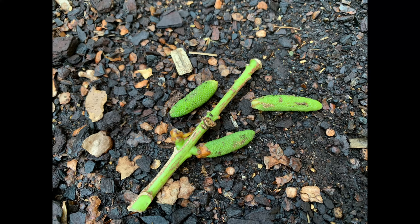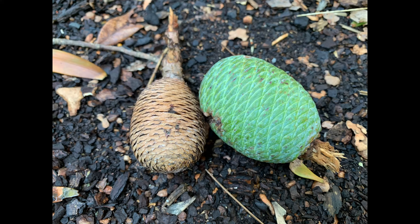Agathis Robusta is not a flowering plant — it's a conifer, so it produces male and female cones. Here are the male cones; you can see they're quite small and they release pollen, which is spread by wind. The female cones are much larger, smooth and rounded, and they produce the seed if pollinated.